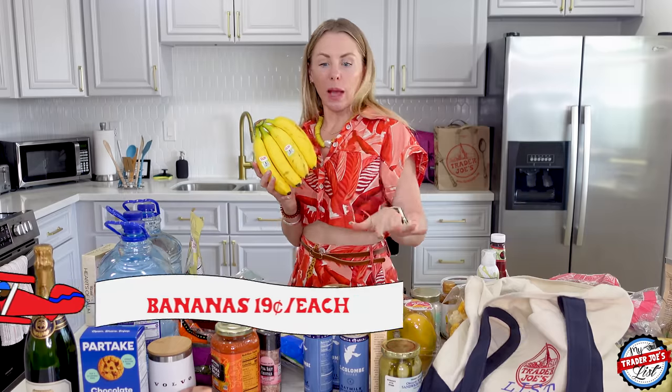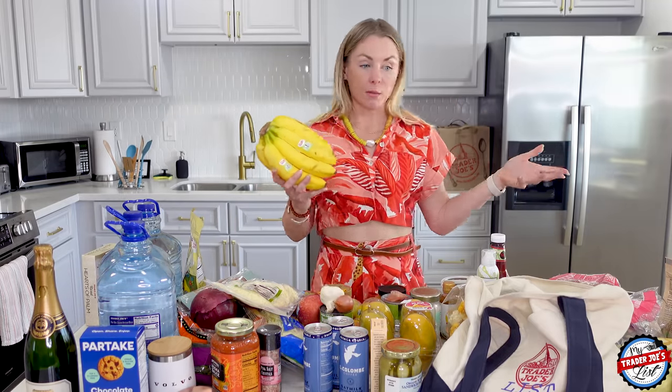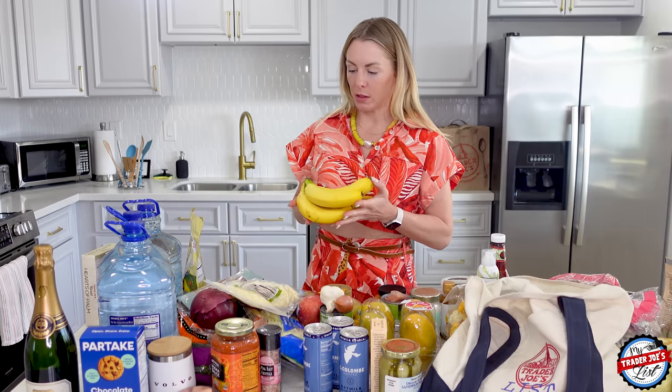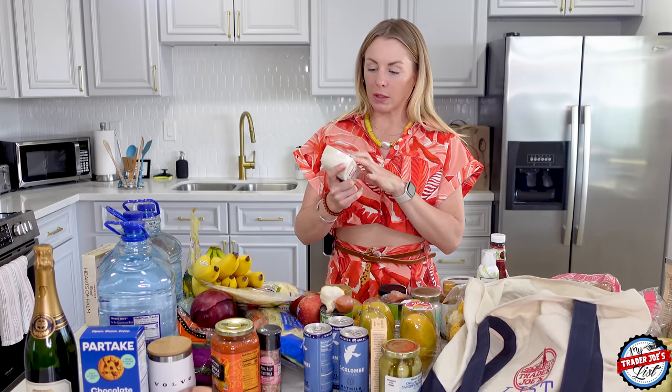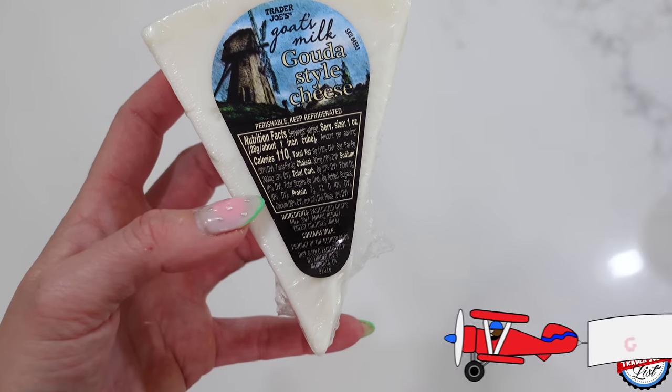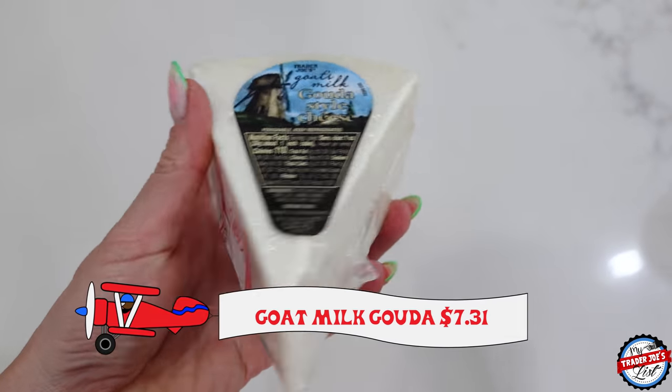This is for Simon, not for me — this is how much I love him. I bought him bananas. Throw this in your bag instead of a whole carton of muffins. Goat milk smoked Gouda cheese — what was I thinking? I don't even have a grater. I'm not sure why I bought that.